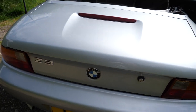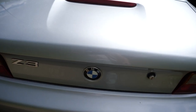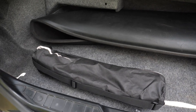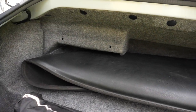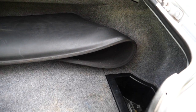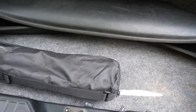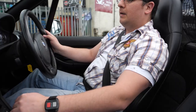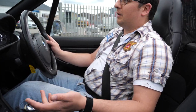Luggage space now — I know what you're thinking, it's a convertible, I don't expect much. And yeah you're kind of right, but it has more than you think it would, and it doesn't have to share with the roof, which is a bonus. You'll notice the leather cover for when the convertible top is down — it's a bit of an odd shape but it is bigger than you'd expect. She's only done 69,000 miles, so it was obviously a weekend car for somebody.